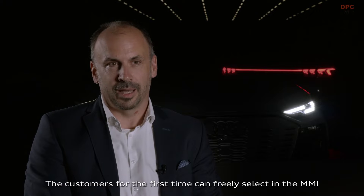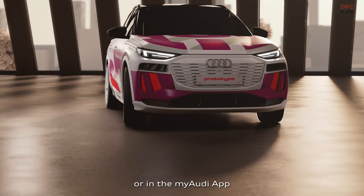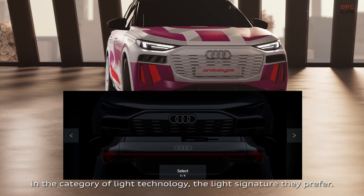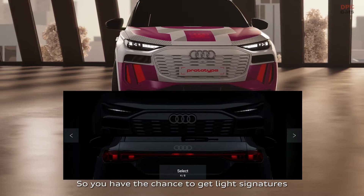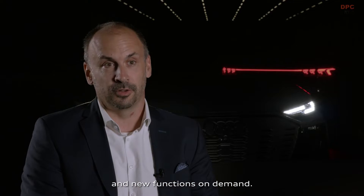The customer for the first time can freely select in the MMI or in the My Audi app, in the category of light technology, the light signature they prefer. You have the chance to get light signatures and new functions on demand.